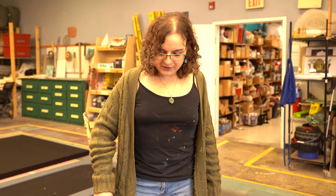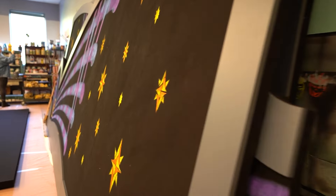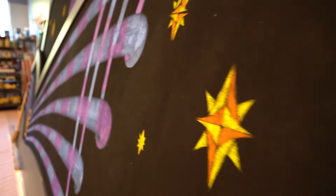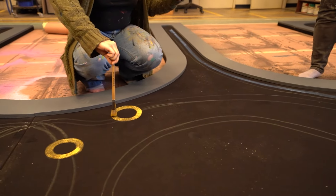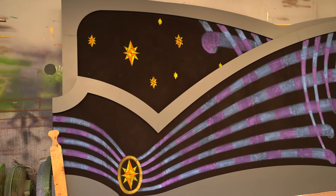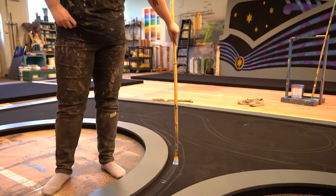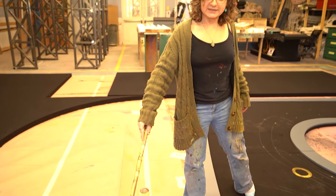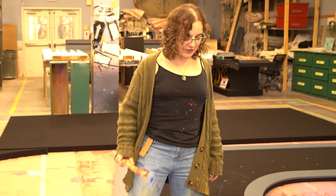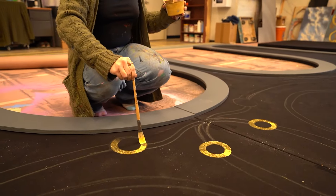One thing we're doing for this show is a lot of different materials and different processes. Painting on a black fabric like this is sort of a specialty scenic thing. We've done a lot of work with stencils, and I'm very excited in particular about some special effects involving some of the paint that people will see.